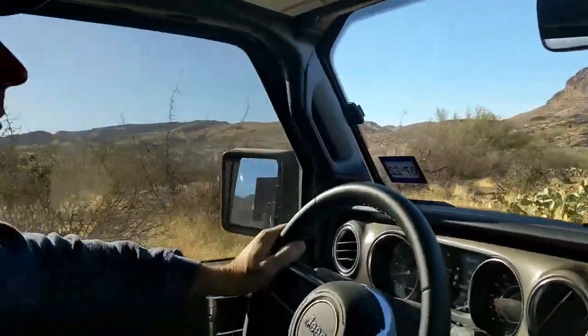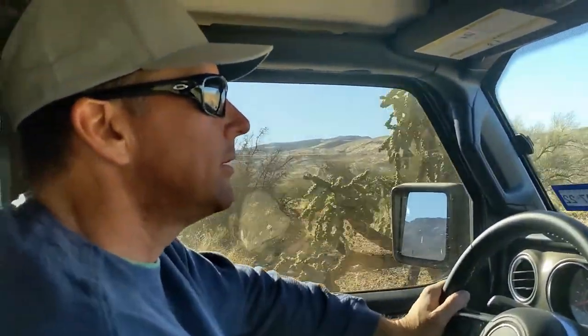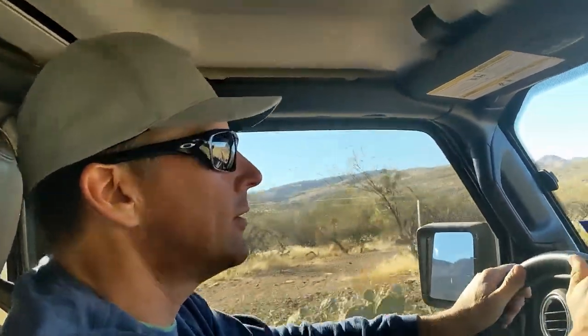Picket Post Mountain. We are heading to see some wagon tracks that have been carved in the stone by the old wagons hauling silver from the silver mines.